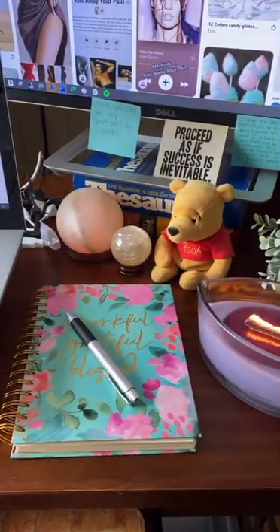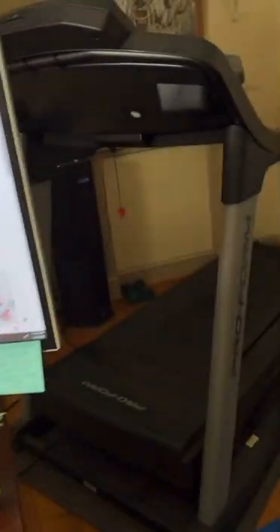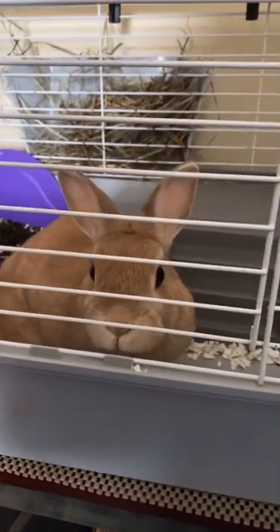Lavender candle. A little notebook for my notes. Pooh Bear, of course. And everyone, I'm sure, has a treadmill in their office. There's my chandelier. And my writing buddy. Hi, Nutmeg. Hi.